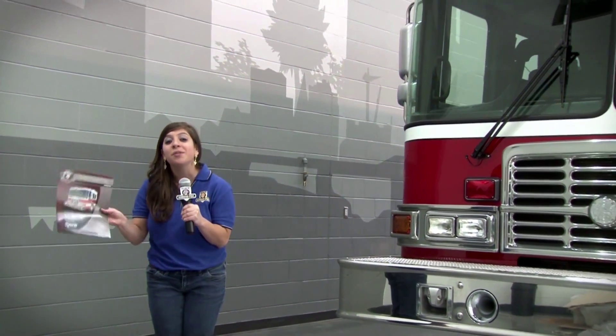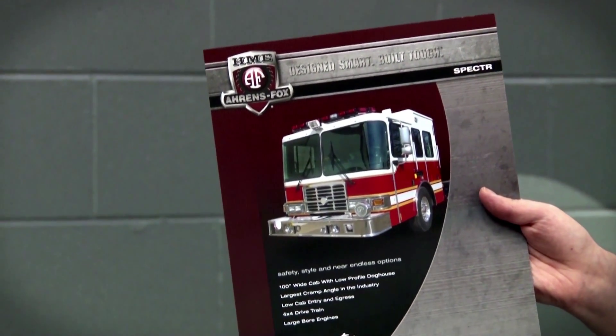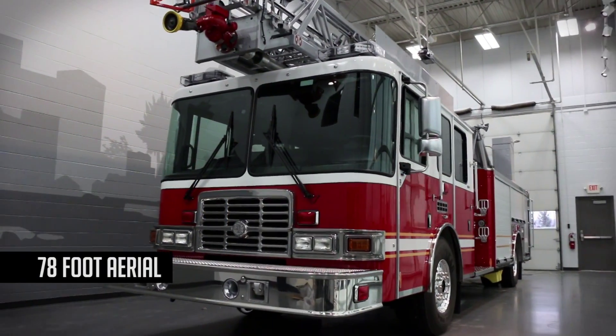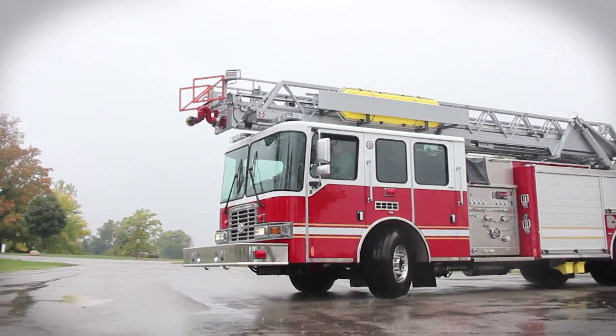Just a few weeks ago we looked at an HME 109 foot aerial. Like that aerial, this quint is built on an HME Spectre chassis. The HME Spectre chassis provides the strength and stability to handle large apparatus like this, with engines that can range from 400 to 600 horsepower, but for all that toughness it's still very maneuverable and agile.